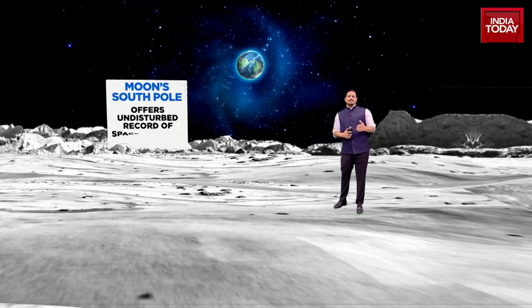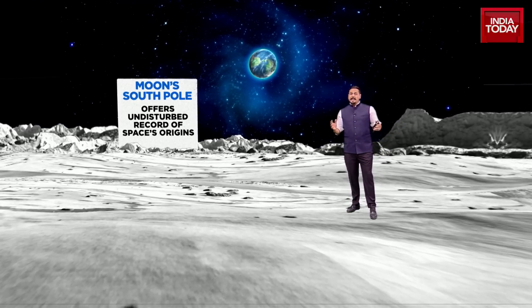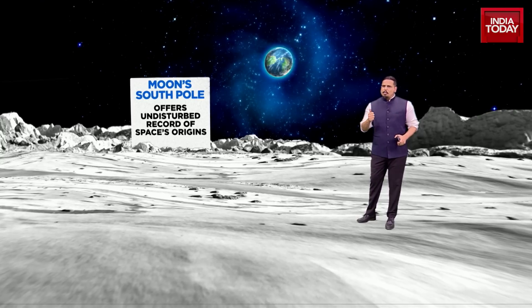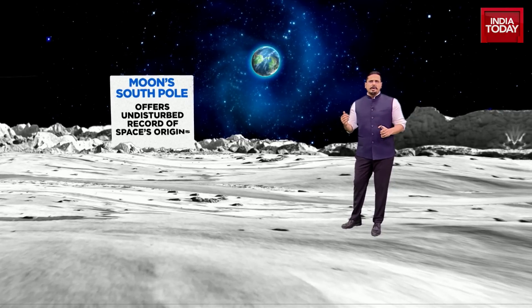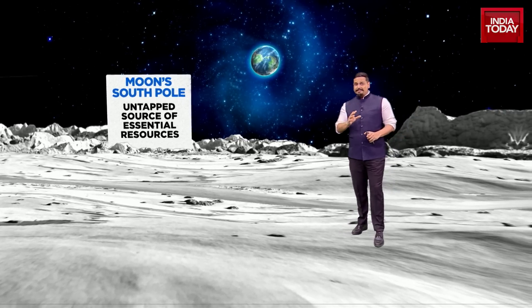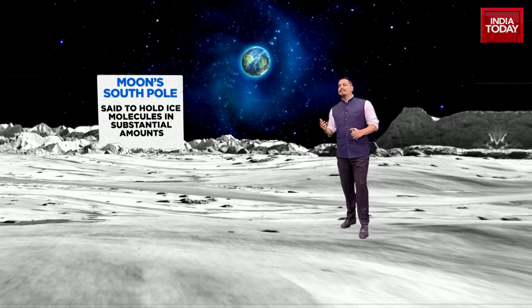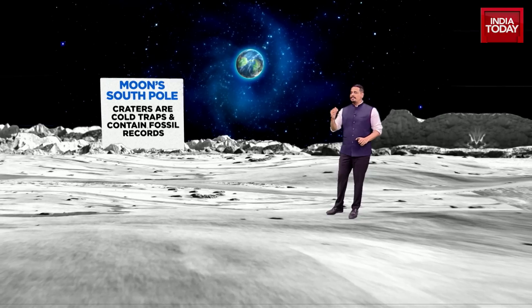There's a good reason why Chandrayaan-3 is aiming for the moon's south pole — never before done as far as a moon mission is concerned. The south pole of the moon offers an undisturbed record of space's origins, which is essential to some of the experiments that will be conducted. It is also an untapped source of essential resources which could mean something for humankind's future. It is said to hold ice molecules in substantial amounts, very crucial to the in-situ experiments that will be conducted by Chandrayaan-3.